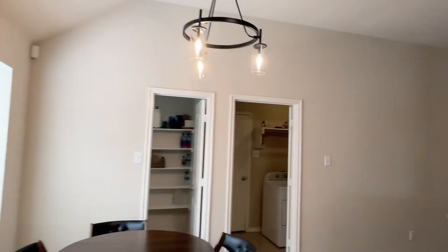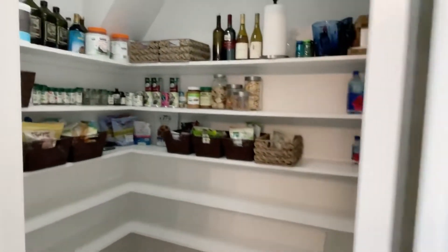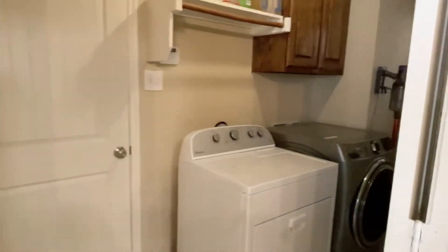Looks like some updated lighting. Big pantry — wow, that's great! And utility room, garage, two-car.